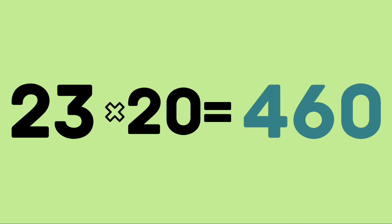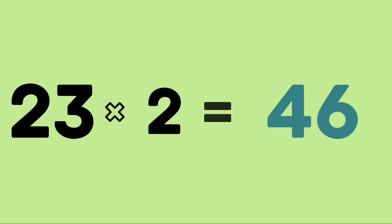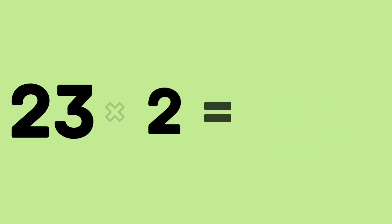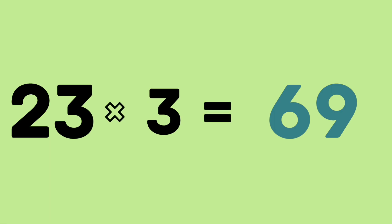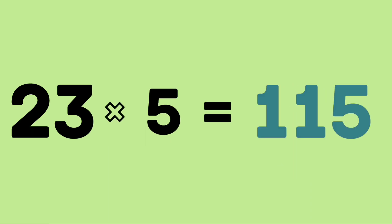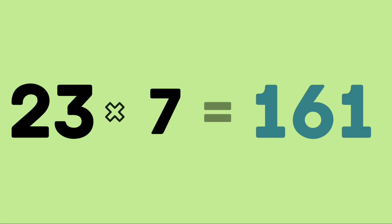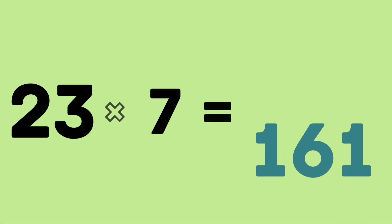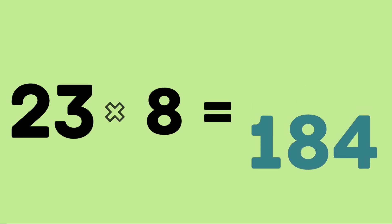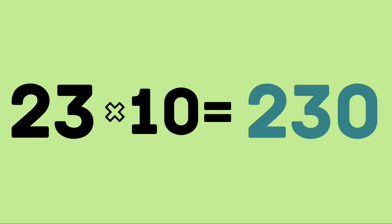Learn again. 23 ones are 23. 23 twos are 46. 23 threes are 69. 23 fours are 92. 23 fives are 115. 23 sixes are 138. 23 sevens are 161. 23 eights are 184. 23 nines are 207. 23 tens are 230.